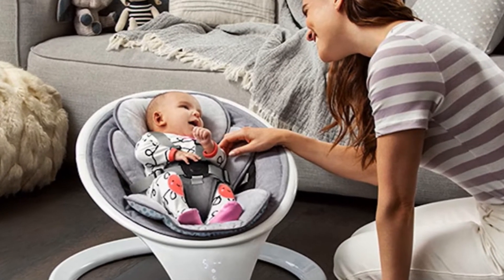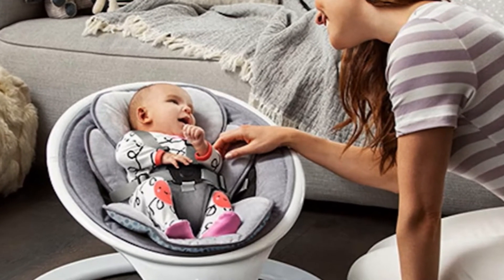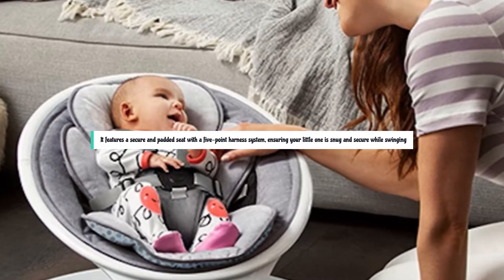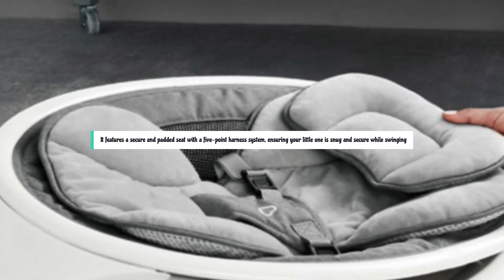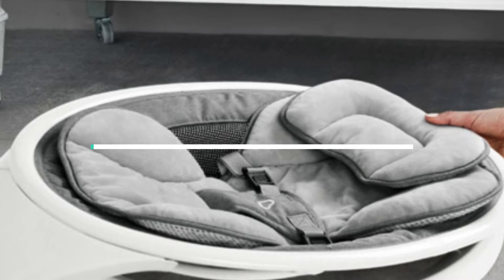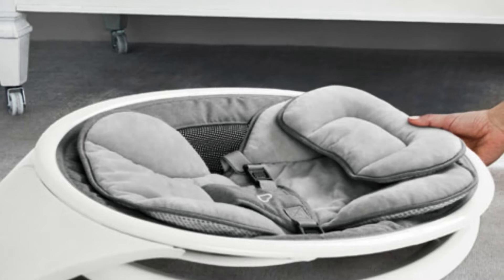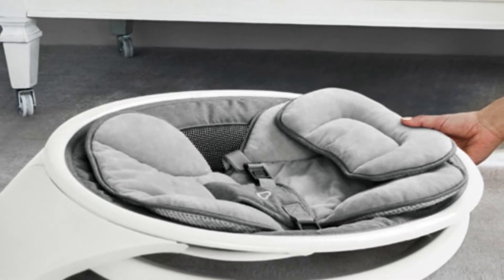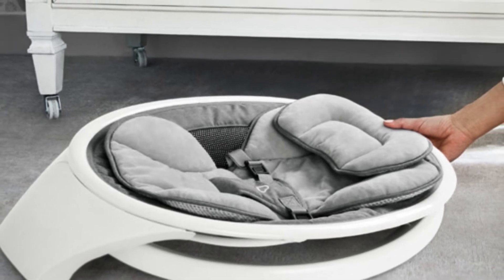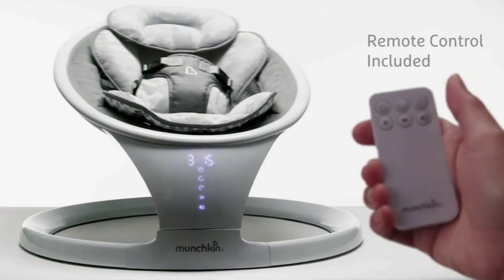Adjust the swing speed, choose from a variety of soothing melodies or white noise options, and even set a timer for automatic shutoff — all without disturbing your little one. It features a secure and padded seat with a 5-point harness system, ensuring your little one is snug and secure while swinging. The swing's gentle motion mimics the natural rocking motion that babies find comforting, helping them relax and drift off to sleep.